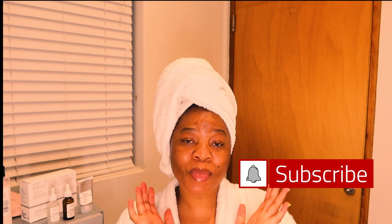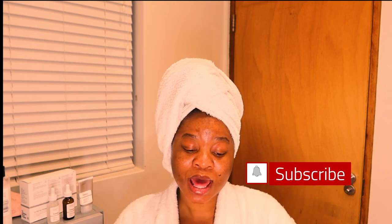So yeah guys, this is it. This is how I do my skincare routine using the no-brainer set from The Ordinary for my hyperpigmentation. If you like this video, subscribe. And if you find it helpful, please also like, subscribe and comment. Thank you for watching and see you on my next video. Bye.